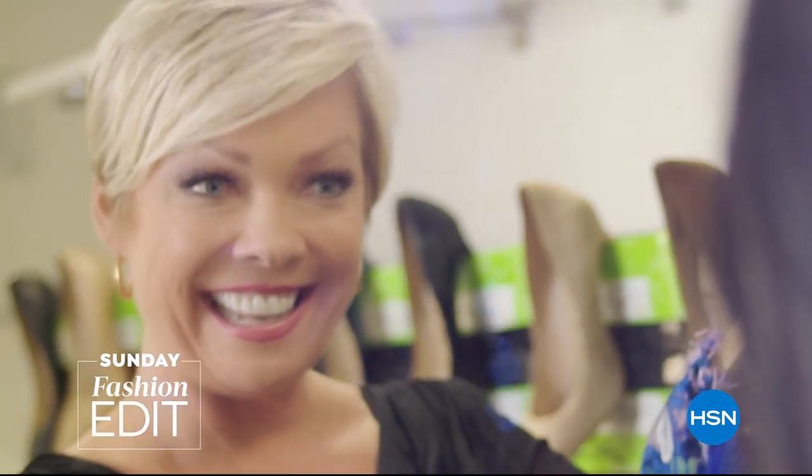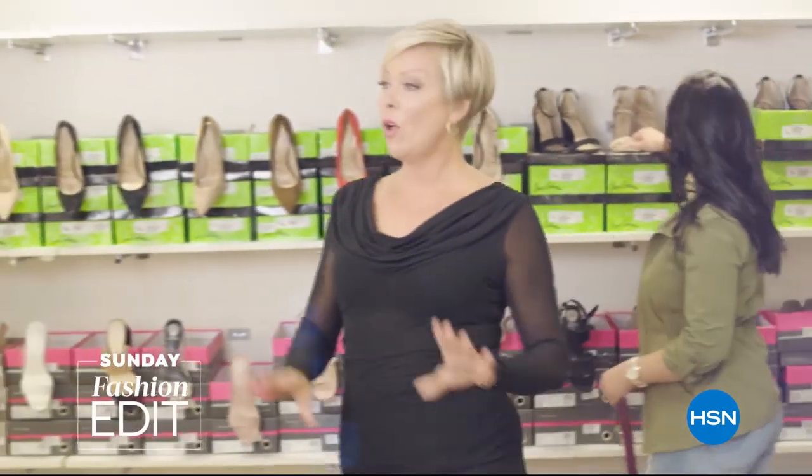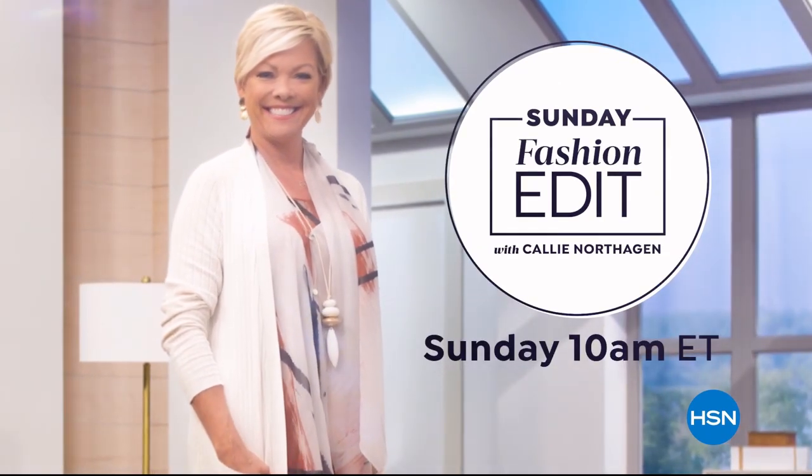Sundays are for shopping and style here at HSN. Join me, Callie Northhagen, for all the latest in fashion, footwear, and accessories. Watch live on HSN or the HSN app.